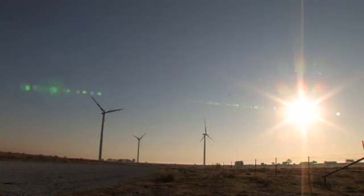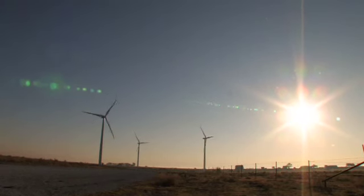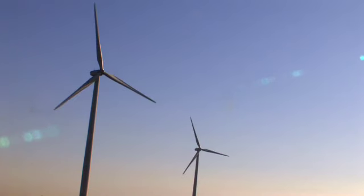The idea is: if we're going to have this green energy, how green is it really, and what are the impacts on wildlife populations?